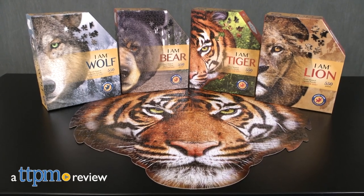Puzzle fans will roar with delight over these new puzzles. Hi, I'm Laurie from TTPM here with several uniquely shaped I Am Puzzles from Mad Cat Puzzles.